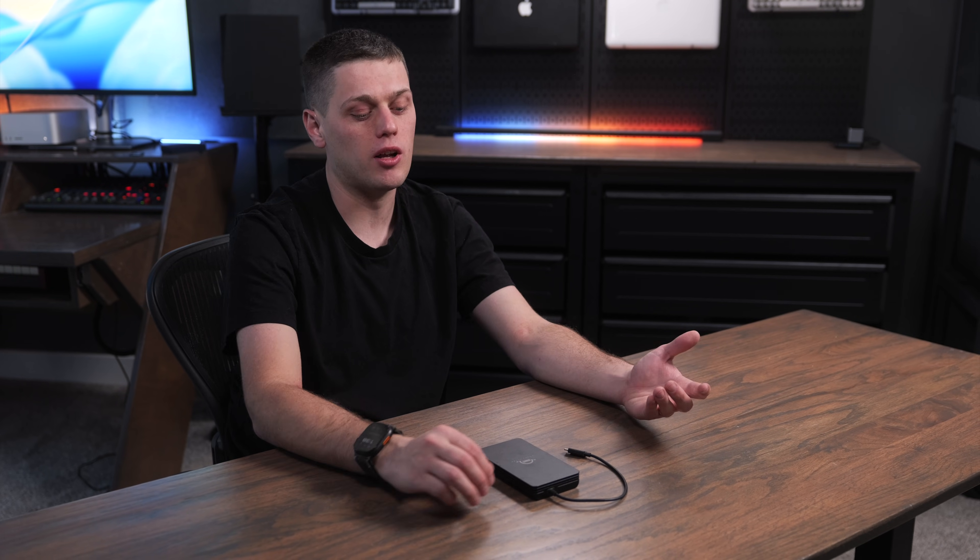The main reason to pick a Thunderbolt 5 drive is to match or exceed your internal storage performance on your Mac for running applications, editing high resolution game libraries off of it, or to get faster file transfers if you're using tons of large video files or other project files that take up a lot of space. This would also be an excellent option as a home folder for an M4 Pro Mac mini if you bought one of the smaller storage options and you find that you're using it for a lot of pro grade work.